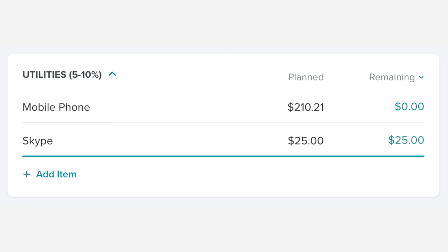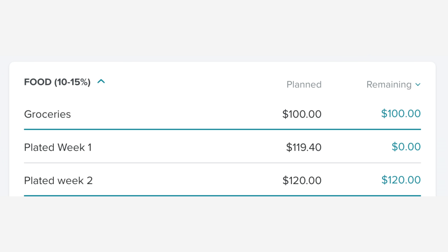In our utilities category, our biggest expense is our cell phones at $210 a month. In our food category, well, food is the most expensive item — because that's the only thing in that category.